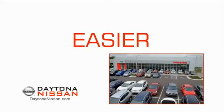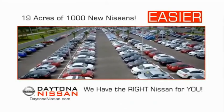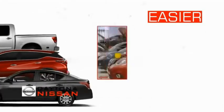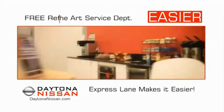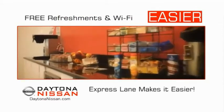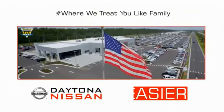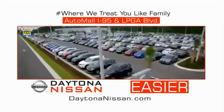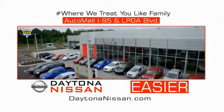The all-new Daytona Nissan — we make it easier. Easier because 19 acres of 1,000 new Nissans means we have the right vehicle for you. Easy to own because every new Daytona Nissan comes with a lifetime warranty. Easy to service because the state-of-the-art facility and express line make servicing any vehicle easier. Enjoy free refreshments and Wi-Fi while the kids play. Come check out the all-new Daytona Nissan just under the big flag at the Auto Mall, I-95 at LPGA Boulevard. Make your move to Daytona Nissan.